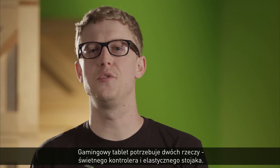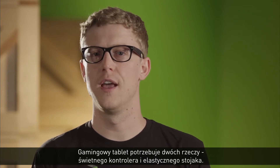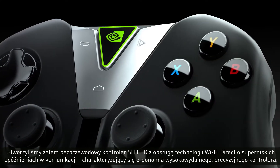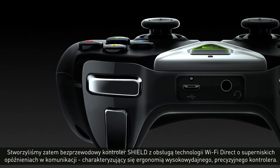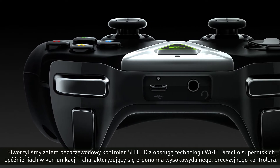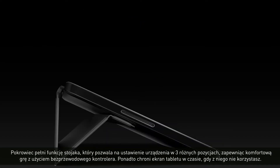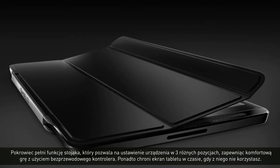A gaming tablet needs two things: a great controller and a flexible stand. So we built the SHIELD Wireless Controller with super low-latency Wi-Fi Direct and the ergonomics of a high-performance precision controller. The cover folds up into three different gaming positions when you're using your wireless controller, and protects the screen when not in use.